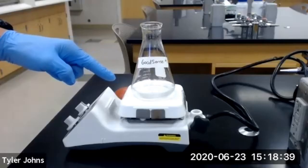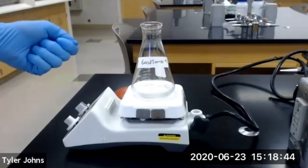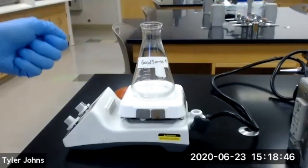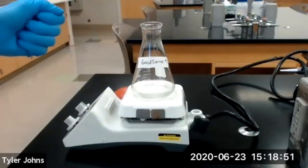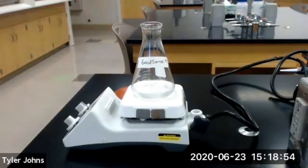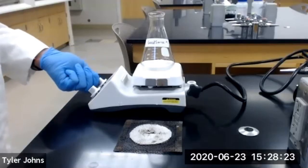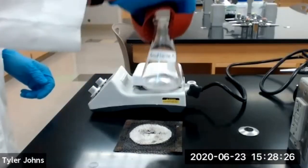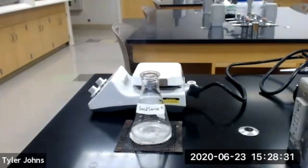Our solution has started boiling. We're going to allow the solution to boil for one or two minutes. We're heating the solution to expel the dissolved carbon dioxide. Any carbon dioxide present during the subsequent titration will interfere with the determination of the endpoint. After allowing the solution to boil for one to two minutes and expelling all of the dissolved carbon dioxide, we're going to turn off our hot plate and remove our flask from the heat and allow our flask and contents to cool to room temperature.